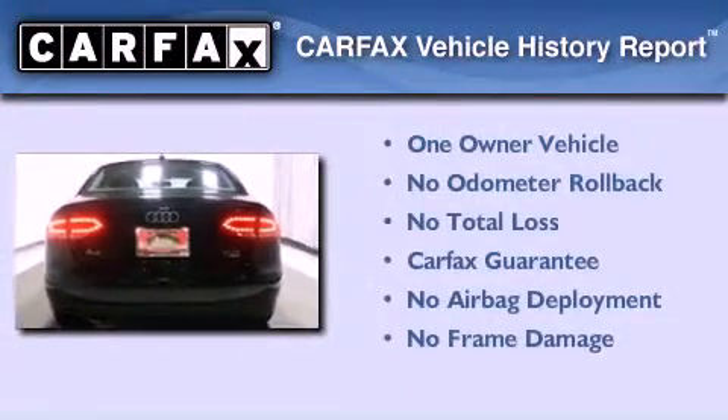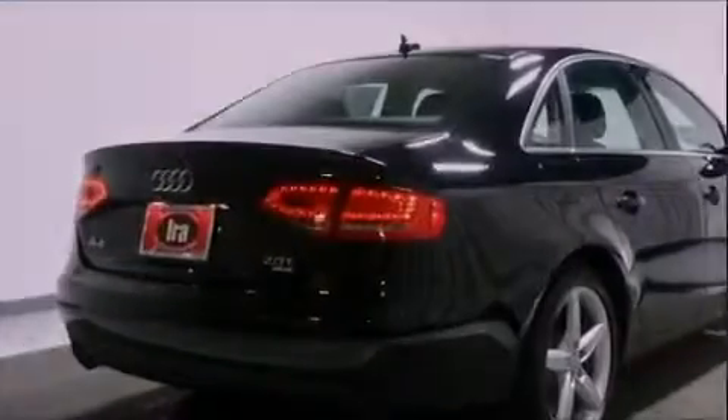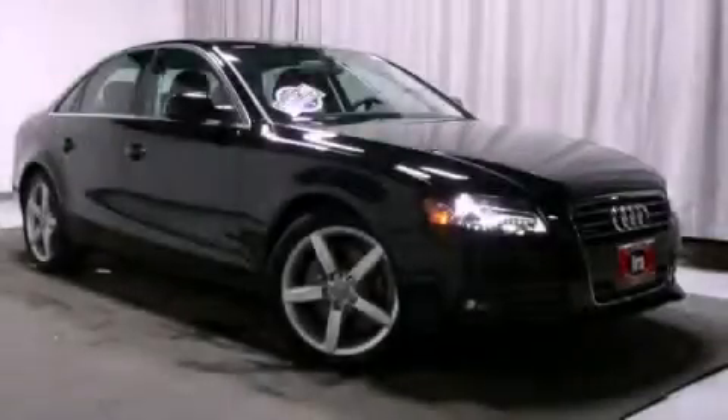This Audi had only one owner and it qualifies for the Carfax buyback guarantee. Contact us today to arrange your test drive.